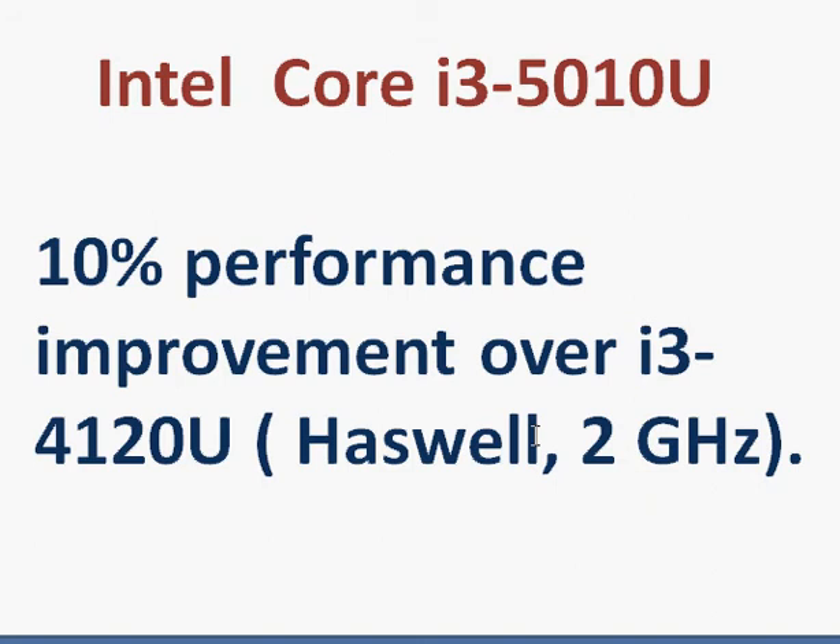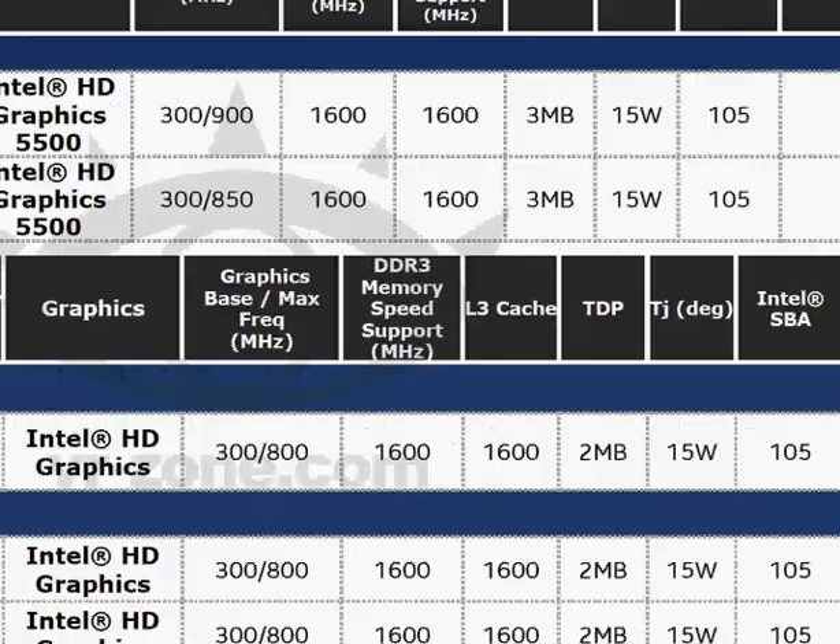So that's what it is in a nutshell — the new Broadwell processor. It's definitely good for enthusiasts and gamers for low-cost gaming while keeping your system slim.